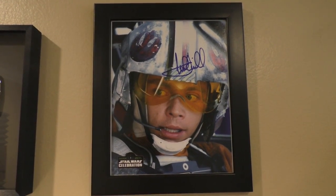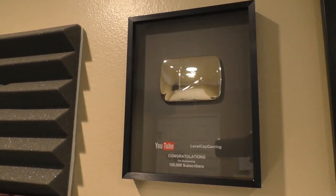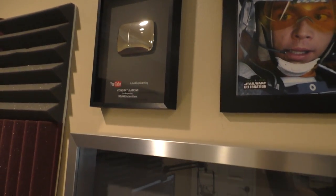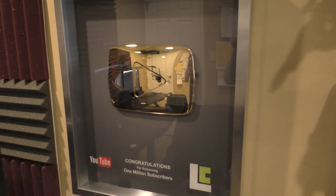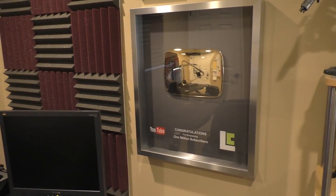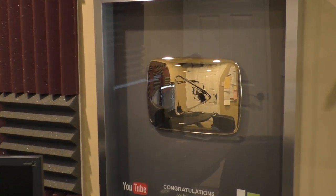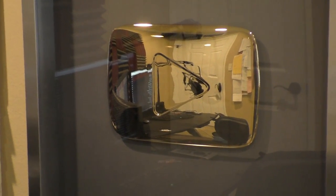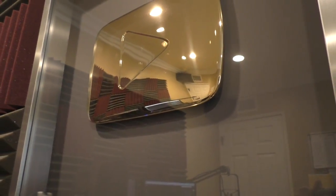Next to that, I have the 100,000 subscribers plaque, which seems like I got forever ago, but I'm still very proud of it. Right below it is the gigantic 1,000,000 subscribers plaque that YouTube sent me. It was really awesome getting this in the mail because it is really heavy — you pull it out of the box like, what the heck is in here? It's just a beautiful display. I had to hang it directly on wall studs because it was so heavy. The play button is actually gold plated, which is really cool — so if I'm ever broke, I can melt it down and sell it.